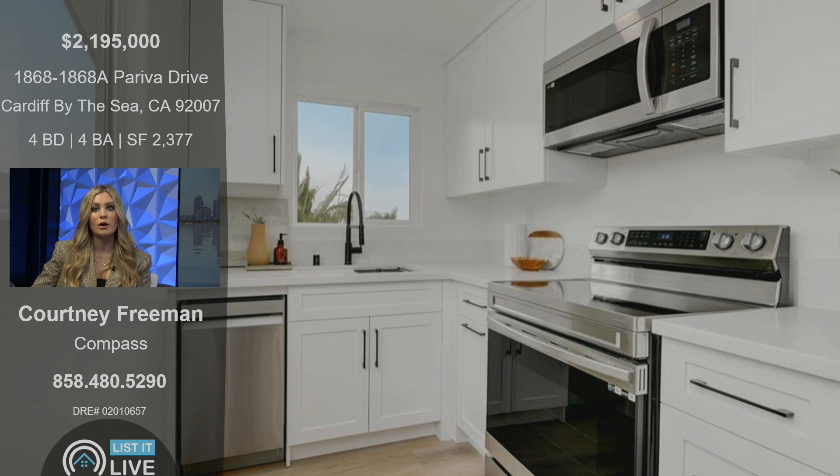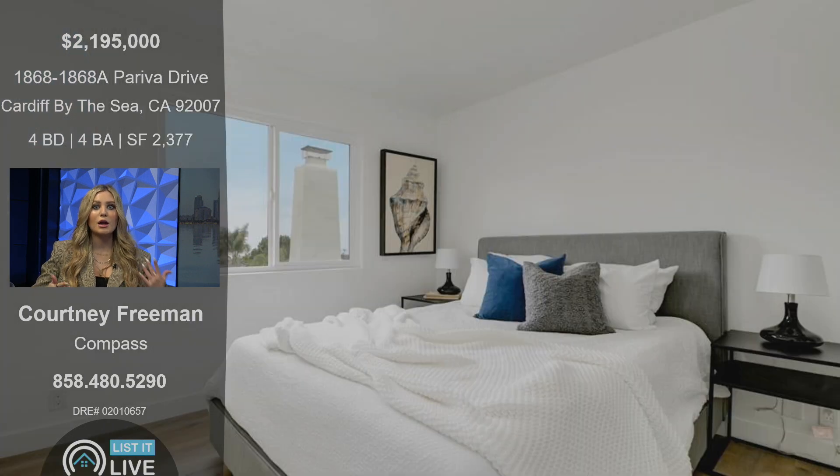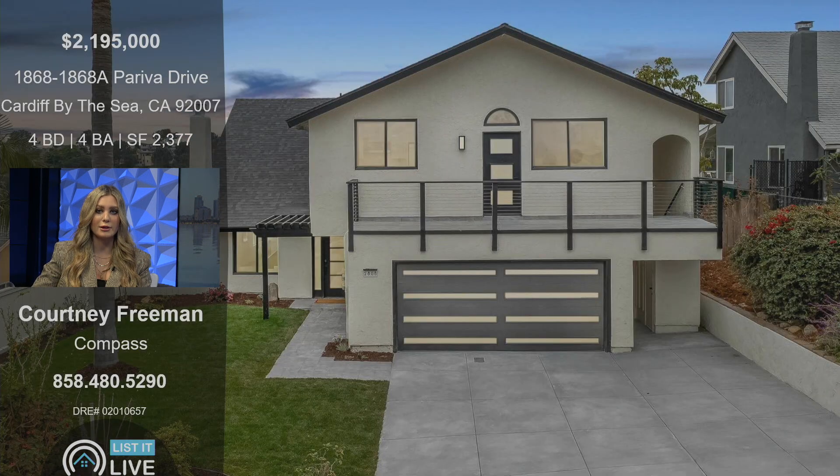This is a photo of the ADU. It's kept to the modern feel of the main house but definitely kept it neutral — whether you want to use it as an income property or put it on Airbnb. It is fully permitted and has its own APN, so there's no need to go through any regulation with the city.